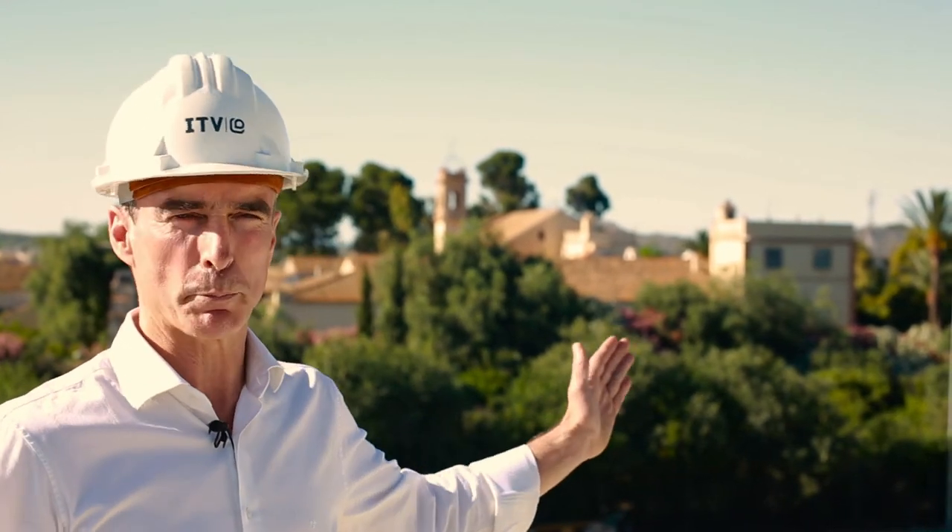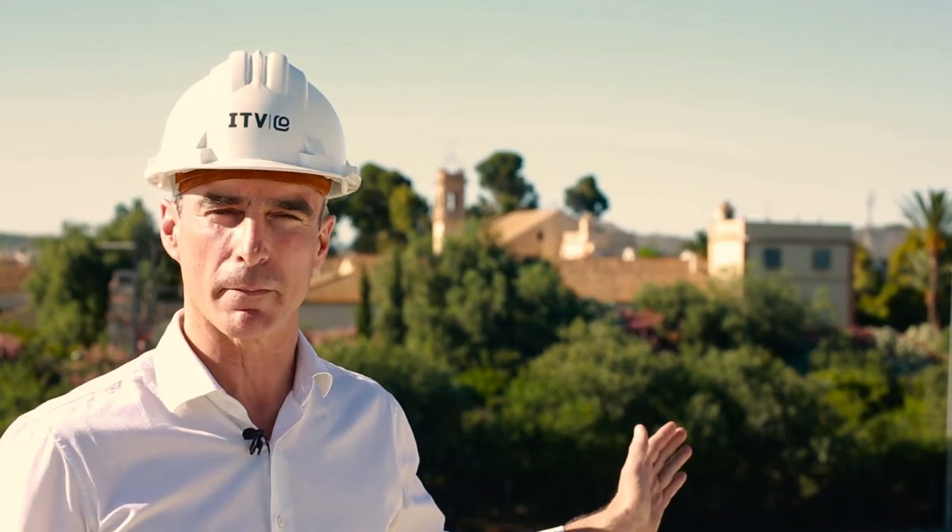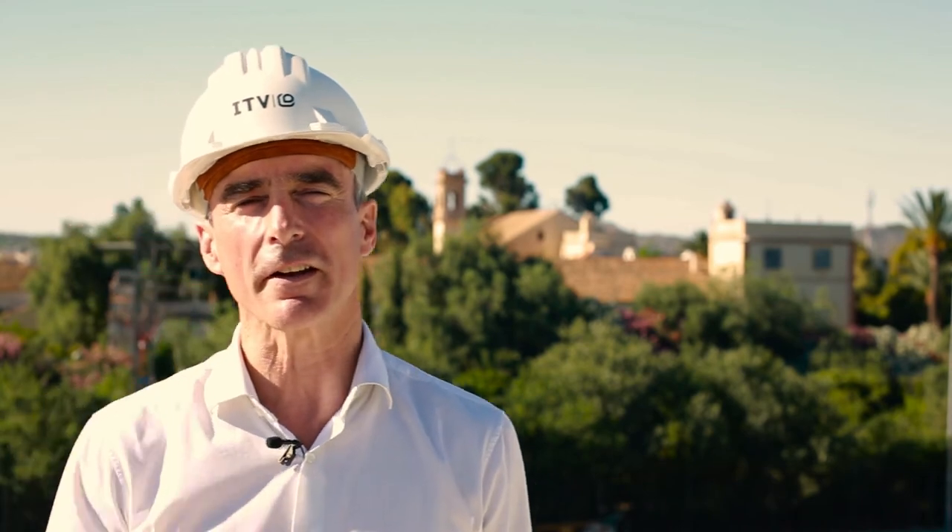We're going up to the factory's roof. But first, look at these views. Beautiful. That's an old 18th century farm. I love working here.